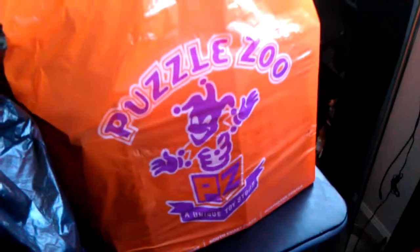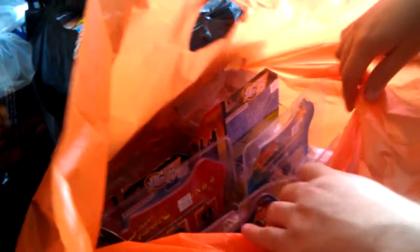One of the places we went is Puzzle Zoo. Just like it says, it is a unique toy store — pretty much just all kinds of toys, really random. And we lucked out on some things.